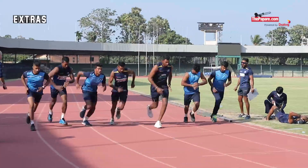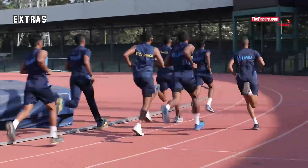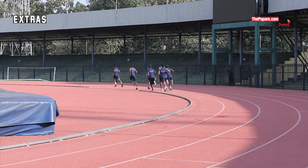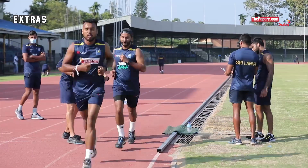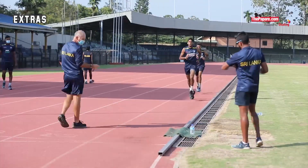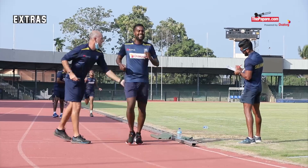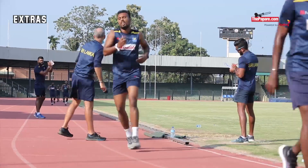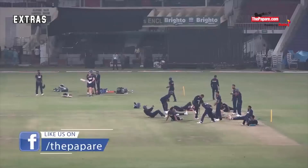As the latest addition, Sri Lanka's new physical performance manager Grant Luden has introduced a 2km run, which the players have to finish within 8 minutes and 35 seconds. It is said that this standard will be made harder in the future, as most other countries have the cutoff at 7 minutes and 30 seconds for fast bowlers and 8 minutes for batsmen. Last week, 36 Sri Lankan cricketers took this test for the first time and 32 out of them were able to clear it within the said timing. Every Sri Lankan cricketer has to pass all these tests to qualify to represent the nation.